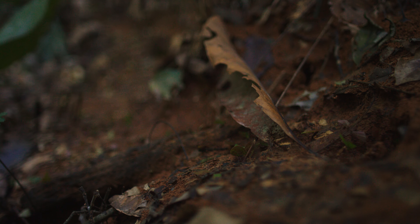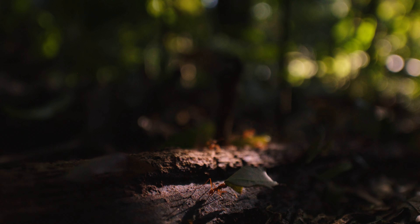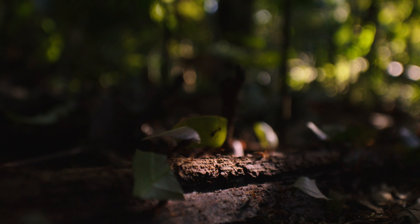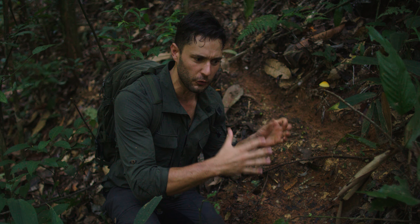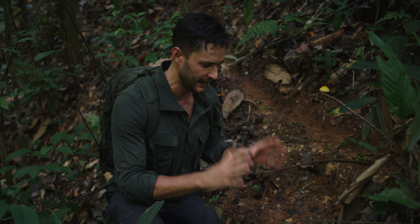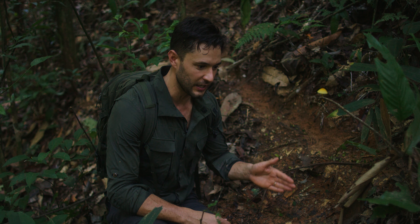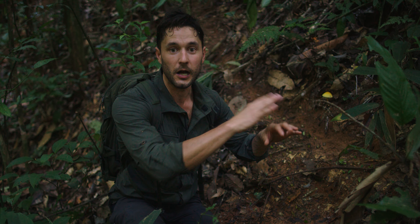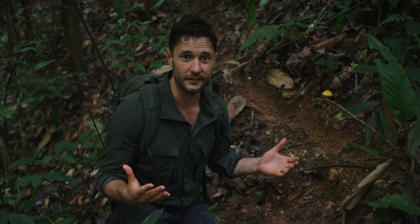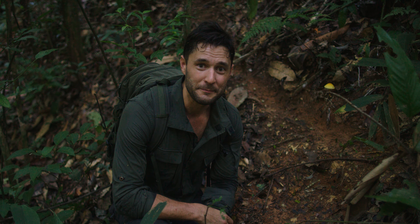Leafcutter ants sure do cut leaves, but they don't eat leaves. What they are doing is farming. There is a giant fungus underground that, with a colony this big, could be the size of a car. That fungus eats leaves and these ants eat that fungus. That fungus needs a very specific set of nutrients — different minerals, proteins, nitrogen. The ants have evolved to figure out when that fungus is sick and what it needs, so each time they go out they visit different trees, balancing across all of them — which actually benefits the trees, because if they liked only one type, that tree would be cut bare in a single day.